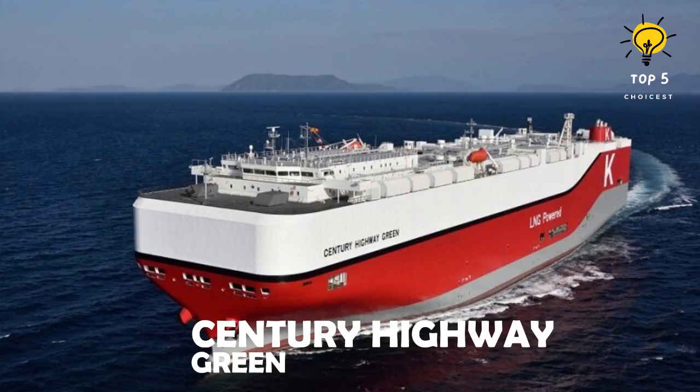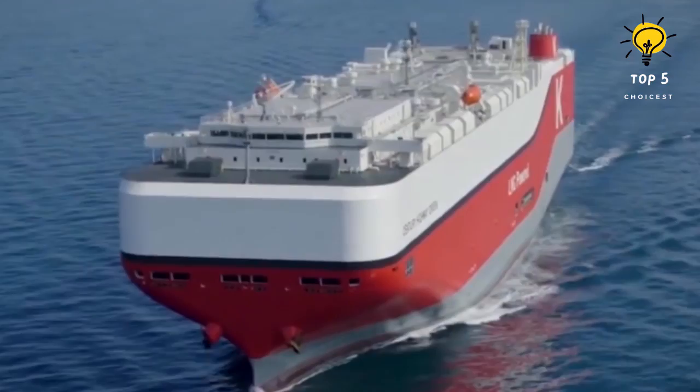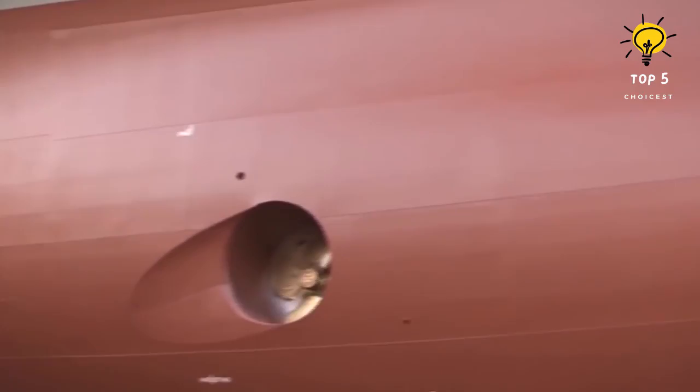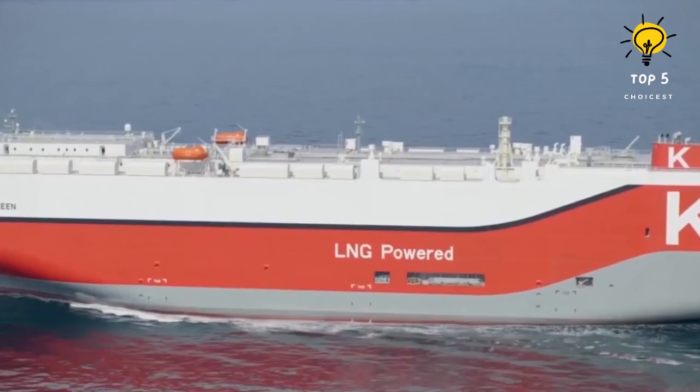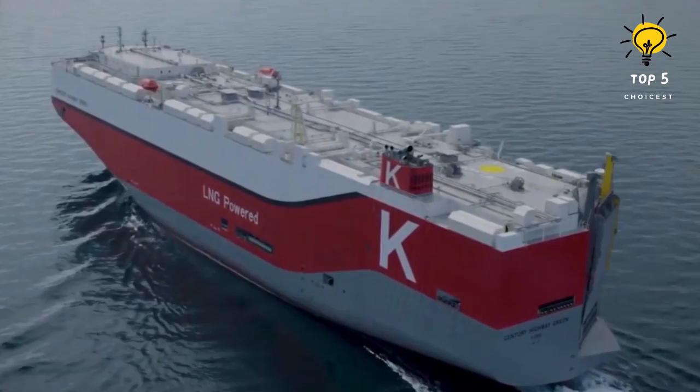Number 4: Century Highway Green. In 2021, the Tadatsu Shipyard in Japan completed the construction of a rolling cargo ship that flies the flag of Japan. It is owned by K-Line, a leading shipping company that specializes in transportation services. This vessel represents a first for K-Line as it is the company's inaugural rolling cargo ship powered by liquefied natural gas. The ship measures 656 feet in length and 121 feet in width.